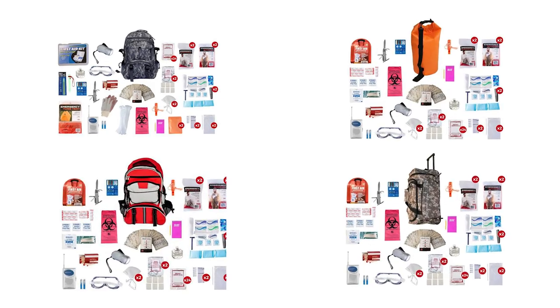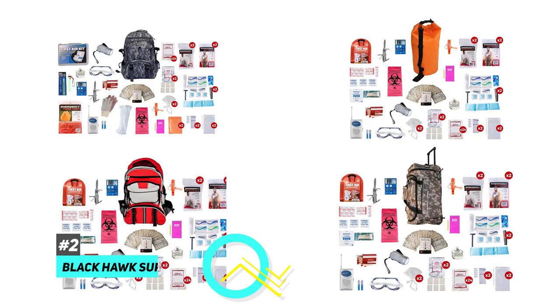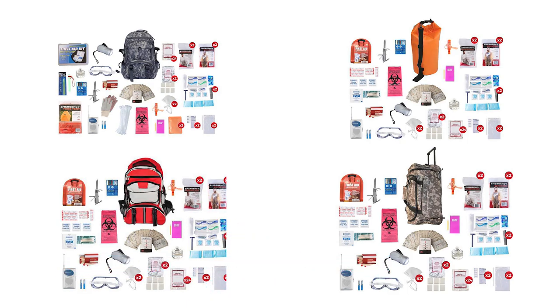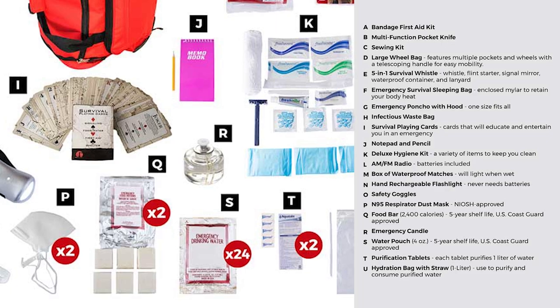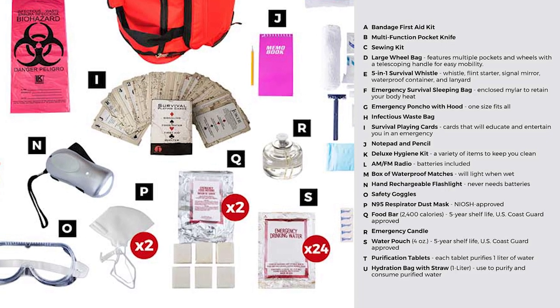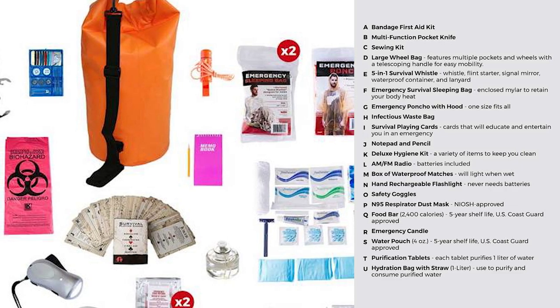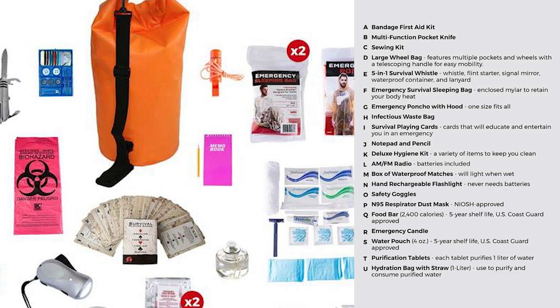Next up we have the best option for natural disasters and that's going to be the Blackhawk Survival 2-Person Deluxe Survival Kit. This is a very versatile package — it includes essentials like food and water, but also great extras like emergency sleeping bags and N95 safety masks, making it a truly great option for those unique scenarios.